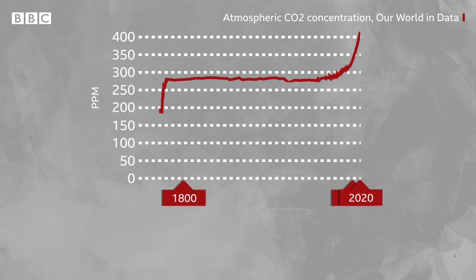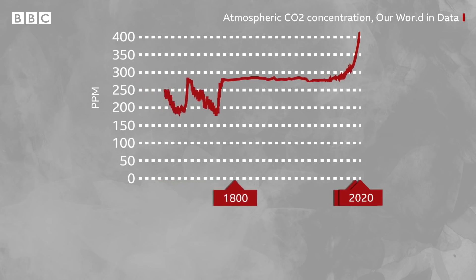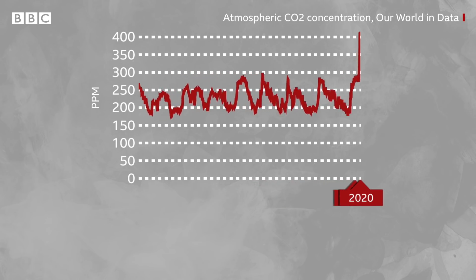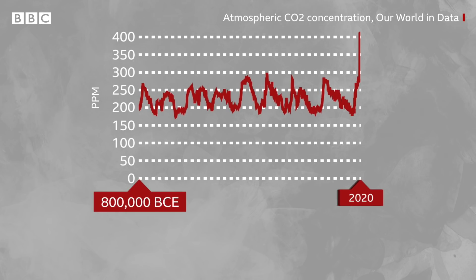The increase has been huge and CO2 levels have been accelerating fast. They do fluctuate naturally, but they haven't been as high as this since well before modern humans like us even existed. In fact, experts reckon the last time there was this much CO2 in the atmosphere was probably more than 3 million years ago, when sea levels were 15 to 25 metres higher.